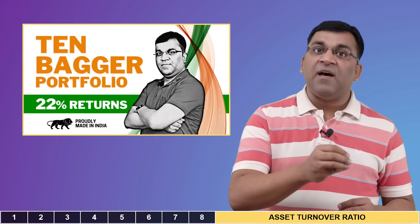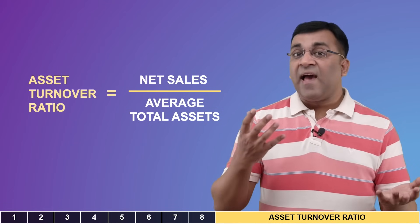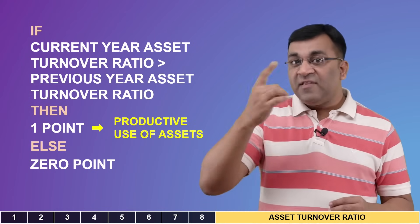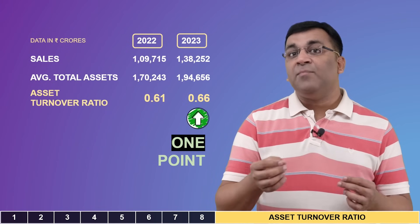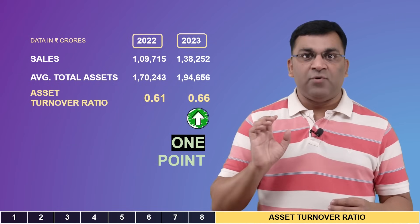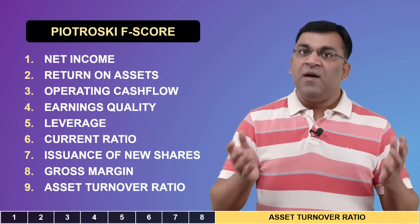The ninth and final variable is the asset turnover ratio, which explains if the company is good at using what it has to generate sales and earn profits. Per the Piotrowski formula, this ratio in the current year should exceed the previous year's number to earn one point. For Coal India, we see an improvement in the asset turnover ratio, giving the company an additional point. The F-score is a summation of these nine individual scores.